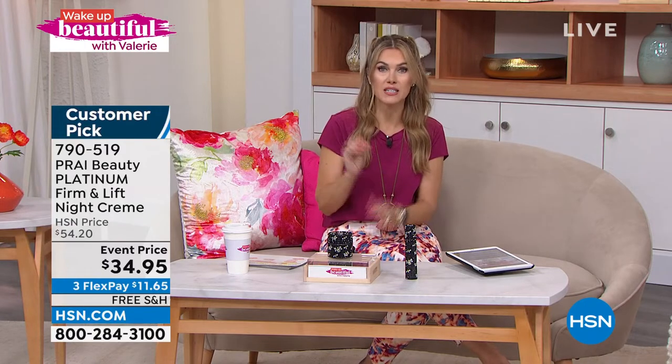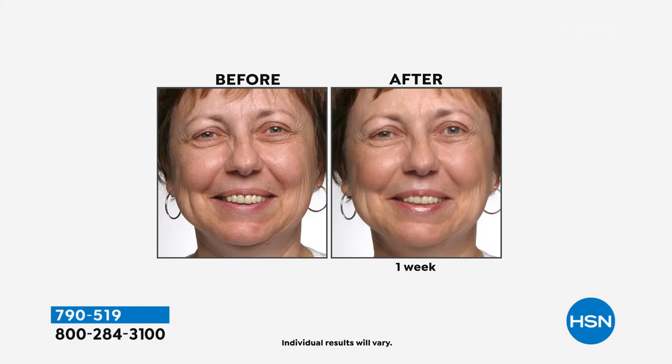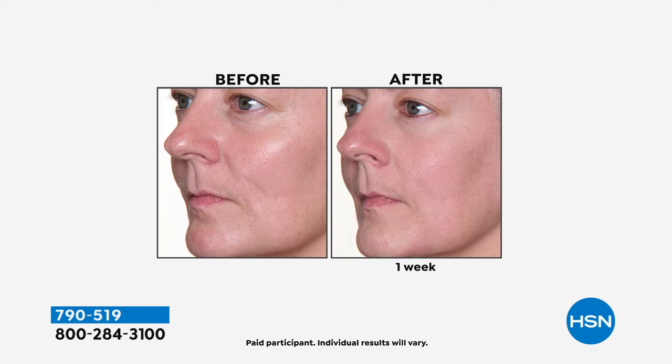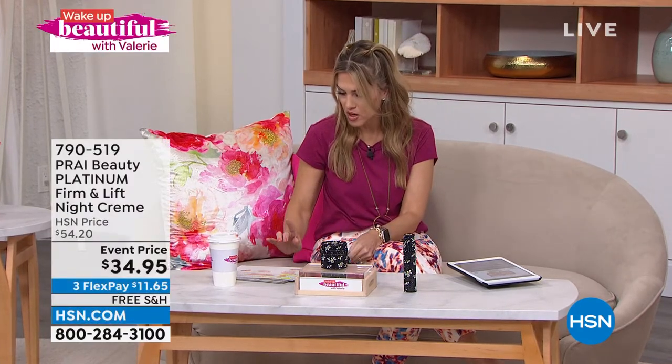What happens when you go to bed is your skin gets more dehydrated — it needs time to rest and repair. Put this on at night, wake up in the morning and you'll see improvement in your face. Those aging signs — the lines, wrinkles, slack or loose skin — you'll see a firmer, smoother, cushiony, uplifted appearance with vibrancy and a refreshed look. It's a huge customer pick, and people wrote in saying it's creamy and dreamy, their 73-year-old skin loves it, it helps their skin glow, and it works.